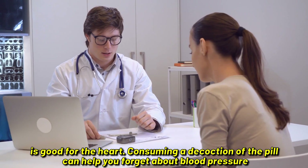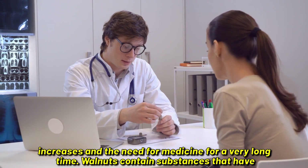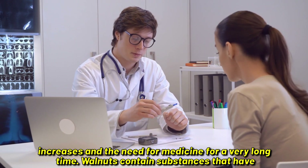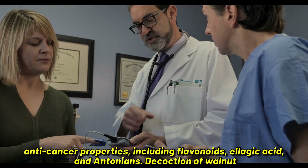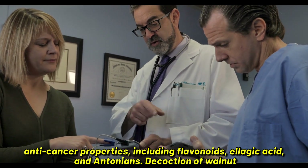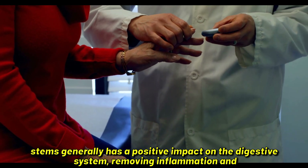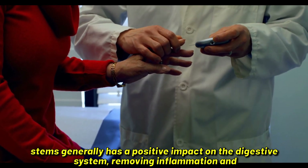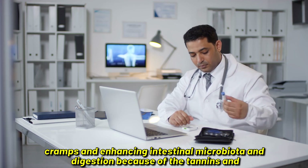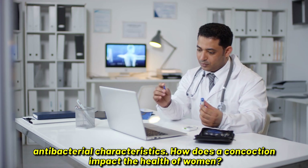Consuming a decoction of the partitions can help you manage blood pressure increases and reduce the need for medication for a very long time. Walnuts contain substances that have anti-cancer properties, including flavonoids, ellagic acid, and anthocyanins. Decoction of walnut stems generally has a positive impact on the digestive system, removing inflammation and cramps, and enhancing intestinal microbiota and digestion because of the tannins and antibacterial characteristics.